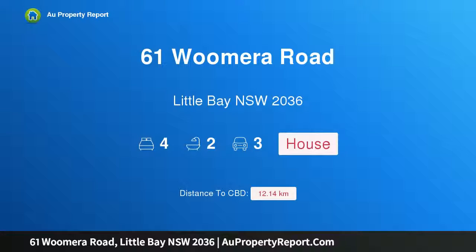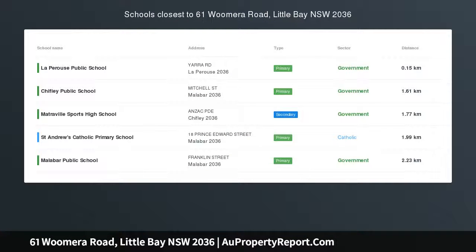Hi, I am glad to introduce Property 61 Wimmera Road, Little Bay, New South Wales, 2036.